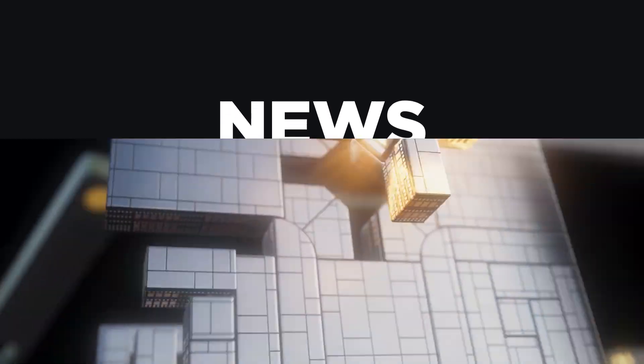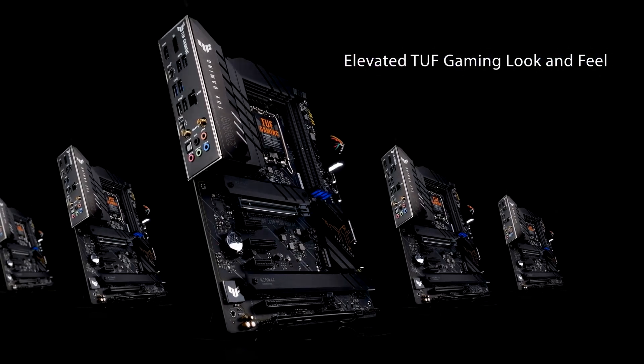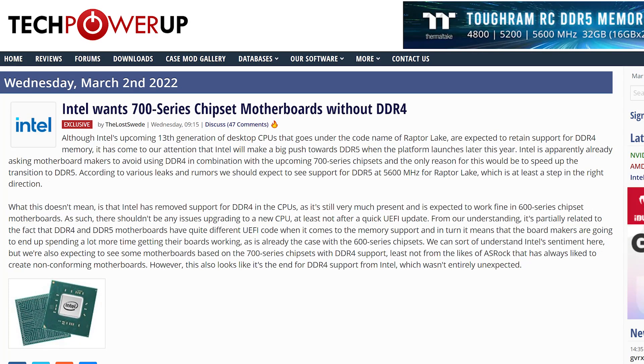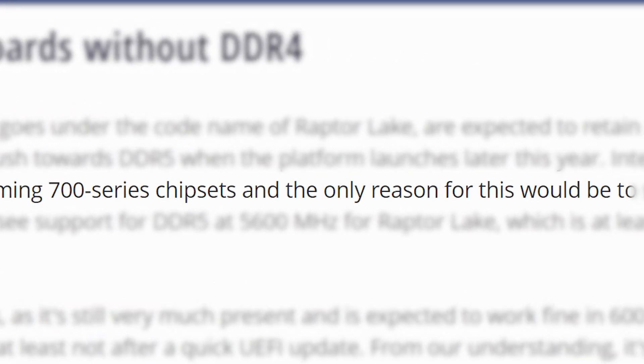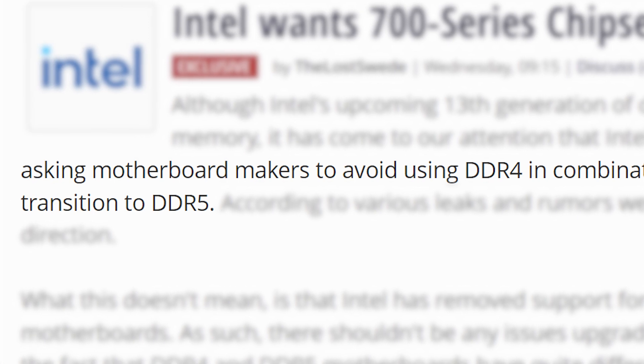It's news time, and first up for today, it looks like you might need DDR5 sooner than you thought, at least if you plan on buying a new motherboard for Intel's upcoming CPUs later this year. According to a news story from TechPowerUp, Intel is asking motherboard vendors to avoid using DDR4 with their upcoming 700 series chipsets. According to the report, the reason is to speed up the transition to the new DDR5 standard.